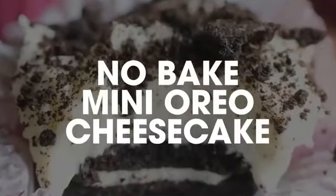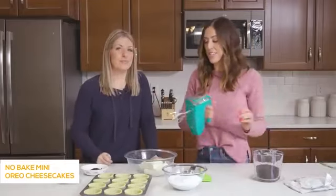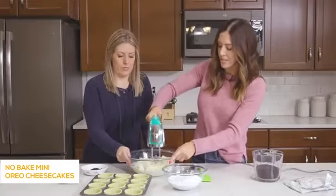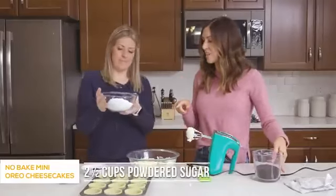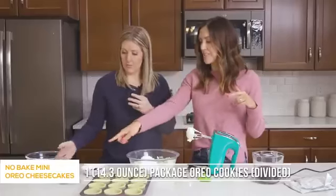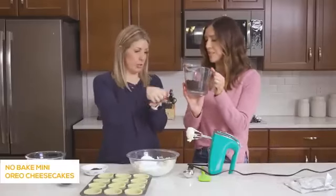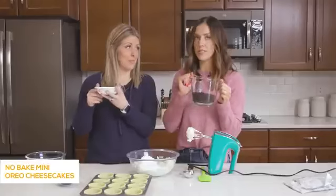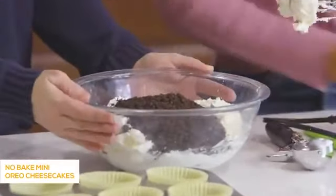Number three is our mini Oreo cheesecake. We've got two eight-ounce blocks of cream cheese that have been softened. You'll want these to be softened because you're going to beat them, and it's going to be a lot easier if they're not cold and right out of the fridge. Just blend it until it starts getting fluffy, then add two and a half cups of powdered sugar. This whole recipe calls for one package of Oreos — you're going to set 12 aside to go in the bottoms of the cheesecake, and then turn the rest into Oreo cookie crumbs.